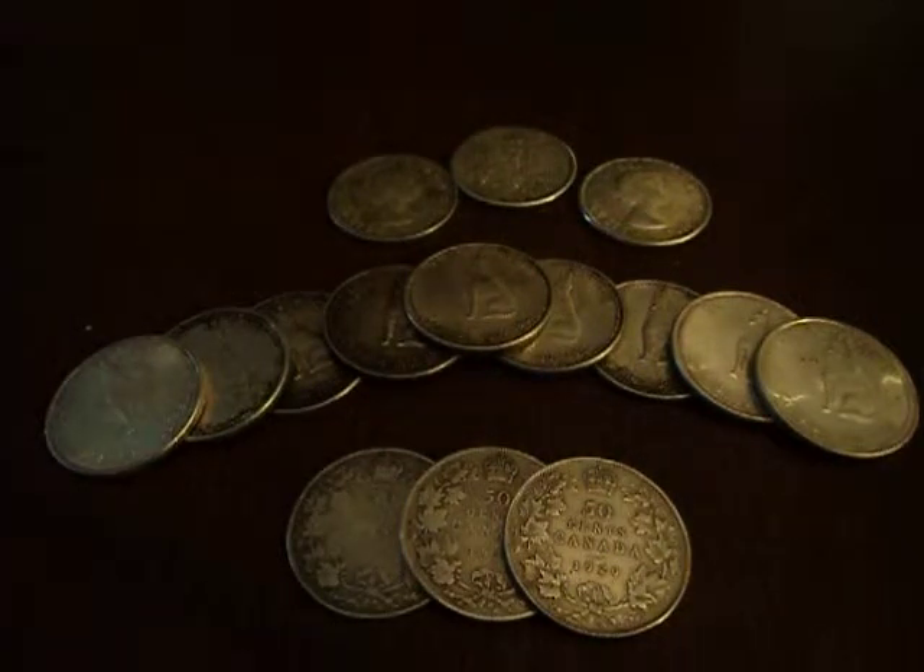Hello YouTube, Robert here with some Canadian Silver Half Dollars. These are examples of post-1920 coins. Post-1920 Canadian silver coins are 80% fine silver, and they were minted in that percentage from 1920 to 1967.